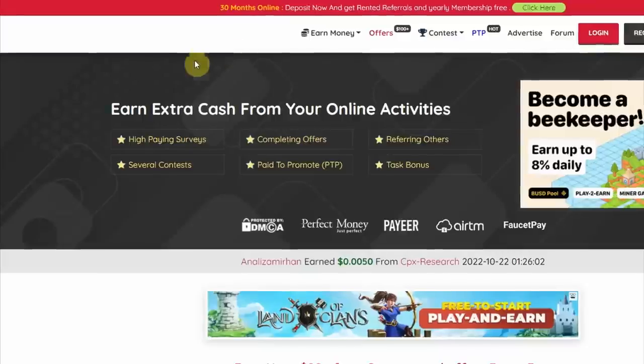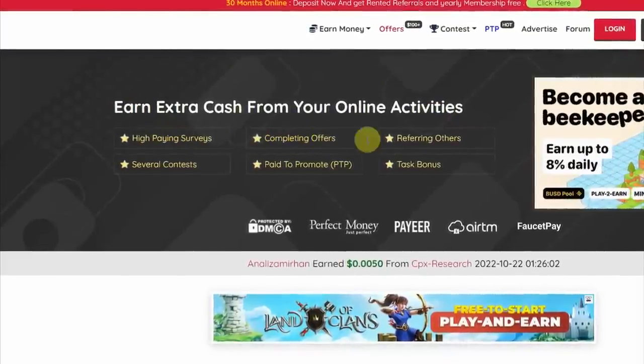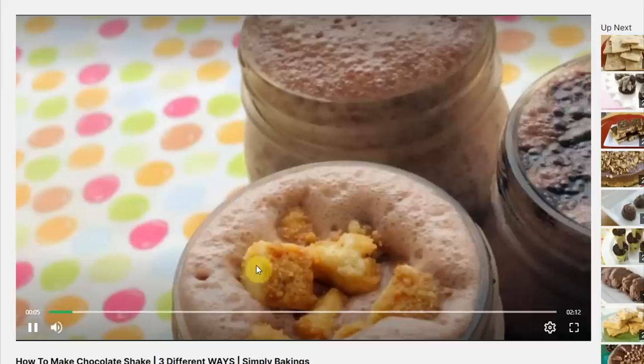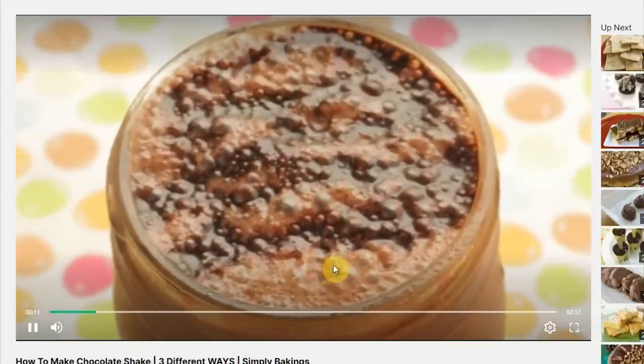Basically, most of your online activities can make you extra money. You can do surveys, complete offers, refer friends, engage in contests and much more. However, I want you to concentrate on watching and clicking on advertisements, considering you can earn real money by clicking on different advertisements and visiting different websites.